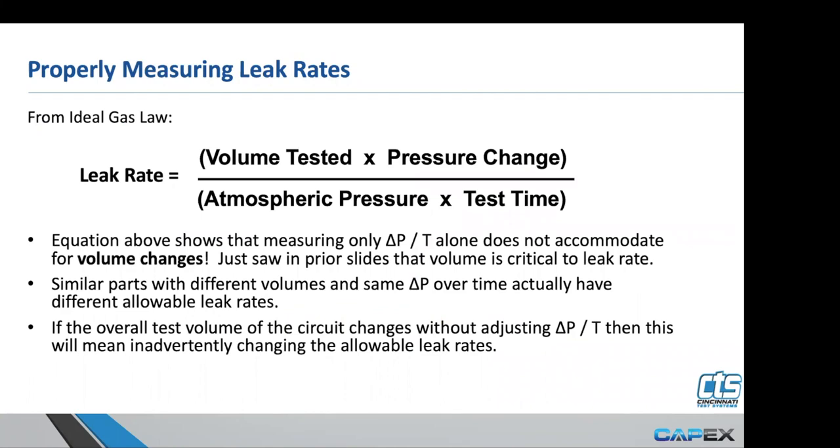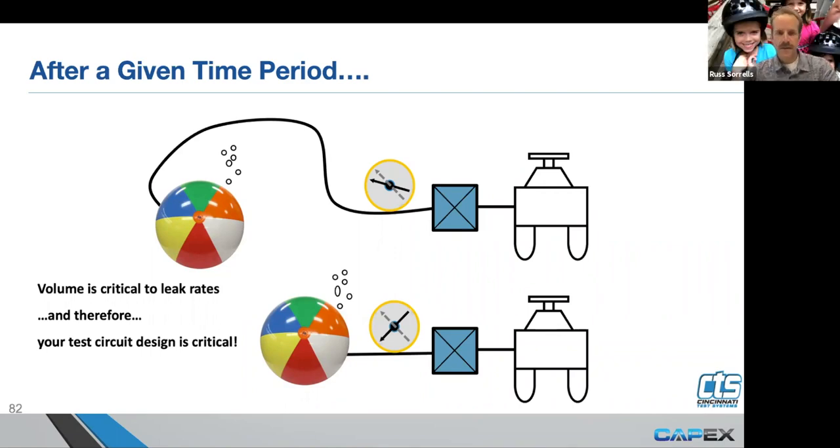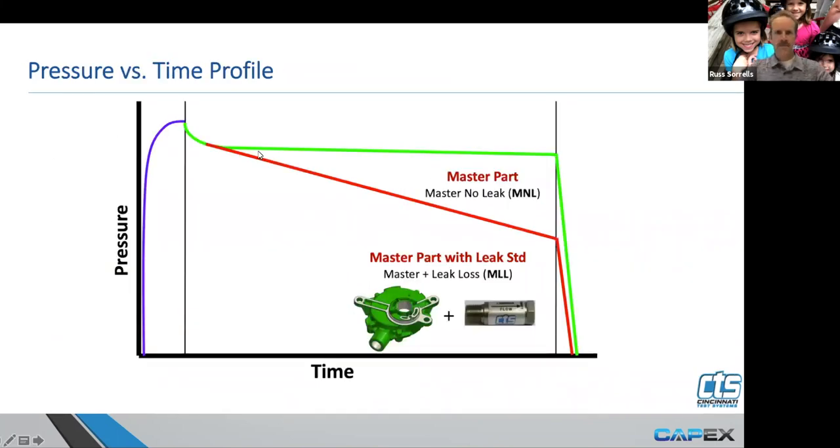There's a question: when changing test time from, for example, 10 seconds to two seconds, should the leak rate in SCCM change? We've seen it does. Why is that, since leak rate is a rate and not a volume? What happens is — this is the end of your test time. Let's say this is when stabilization ends and we start measuring pressure loss. What happens is: let's say this represents a 0.05 PSI pressure loss. The instrumentation when we calibrate correlates a pressure loss to a leak rate because we've utilized a leak standard for calibration. We've told the instrument: here is the leak standard value we're using for calibration, and that delta represents the SCCM leak rate of that standard.